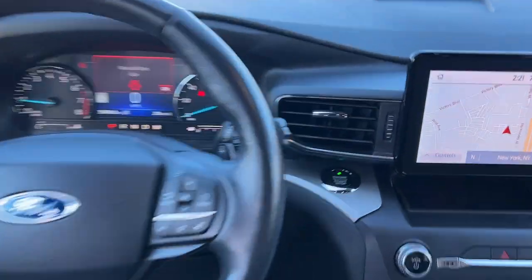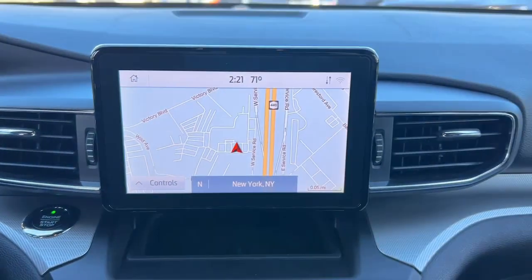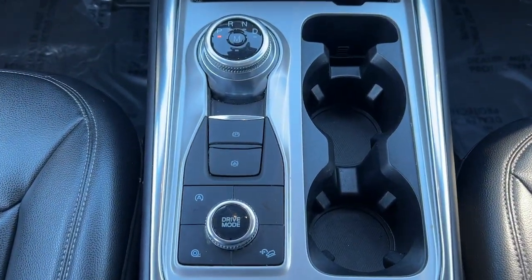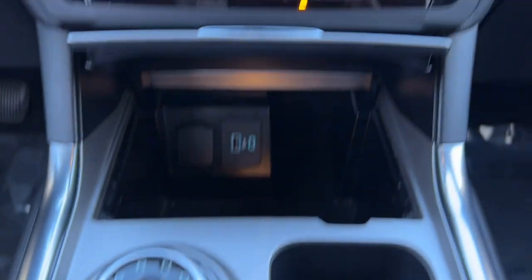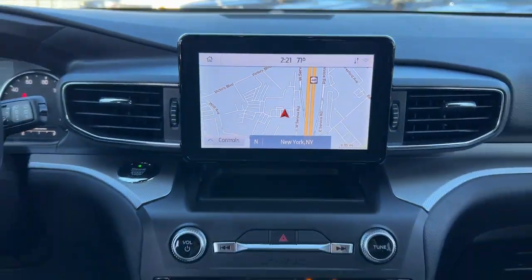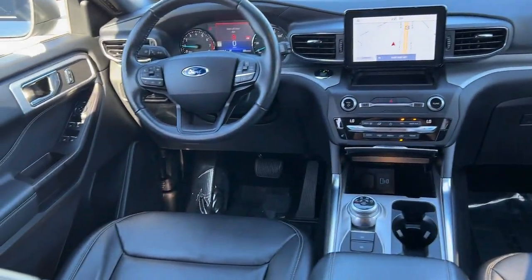These are just some of the great options this vehicle comes with: navigation system, keyless entry, sun moonroof, power passenger seat, power liftgate, fog lamps, adaptive cruise control, satellite radio, remote engine start, and dual zone AC.